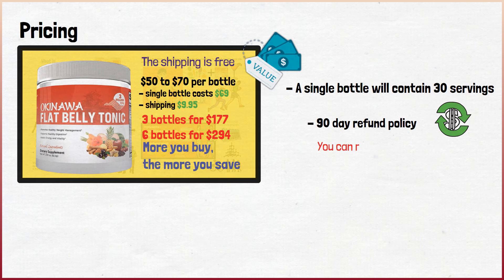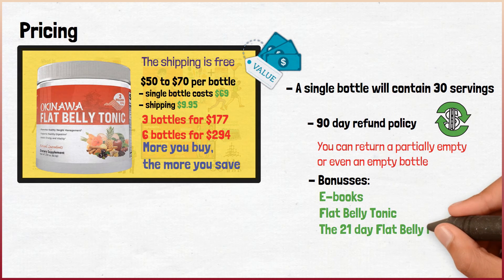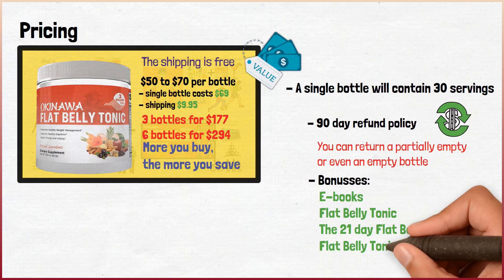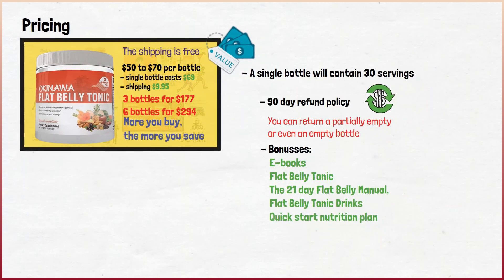You can return a partially used, completely used, or even an empty bottle. The Okinawa Flat Belly Tonic also offers free bonuses like a few ebooks: the Flat Belly Tonic guide, the 21-Day Flat Belly Manual, Flat Belly Tonic Drinks, and a Quick Start Nutrition Plan.